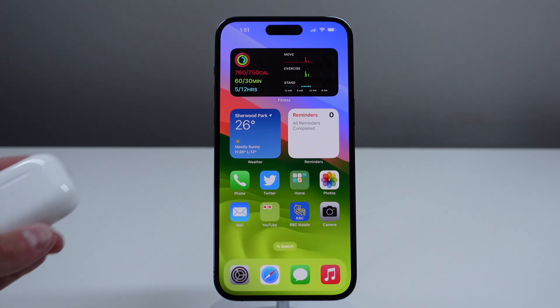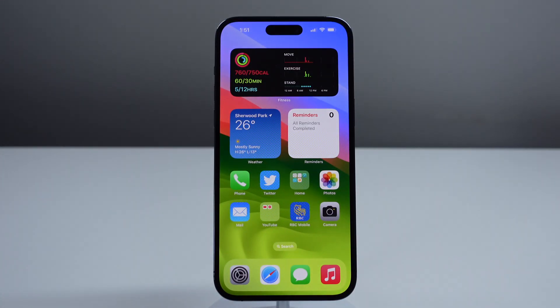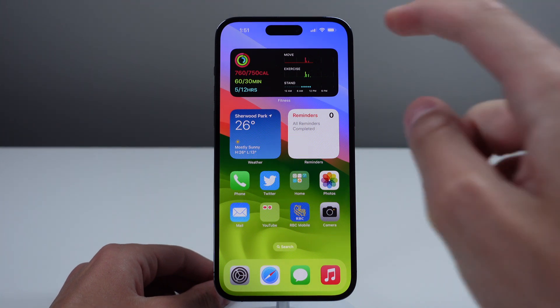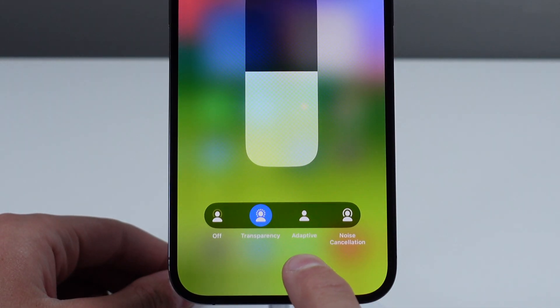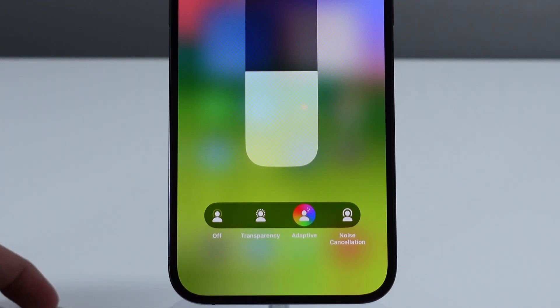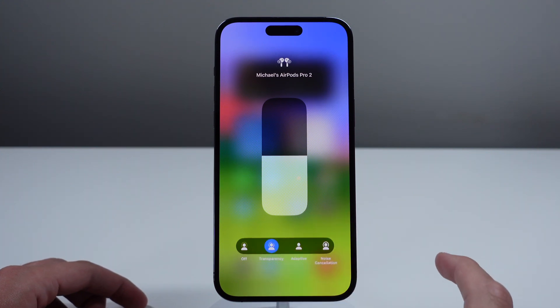Next up at number two is for the AirPods Pro second generation. Along with iOS 17, the AirPods Pro also got a pretty substantial software update. There are two new features: the first one is adaptive audio and the second one is conversation awareness. Adaptive audio is pretty cool because it transitions between audio modes for you, allowing noise cancellation and transparency mode to smoothly transition throughout the day based on your environment.